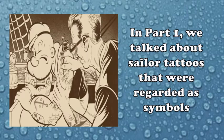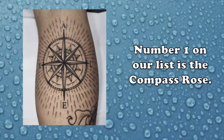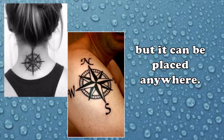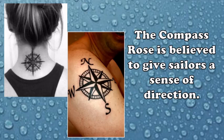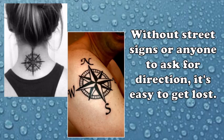In Part 1, we talked about sailor tattoos that were regarded as symbols. Now let's dive into the talismans. Number one on our list is the compass rose. This tattoo is typically placed on the nape or upper arm, but it can be placed anywhere. The compass rose is believed to give sailors a sense of direction — knowing which way is north or south is crucial when you're at sea without street signs or anyone to ask for directions.